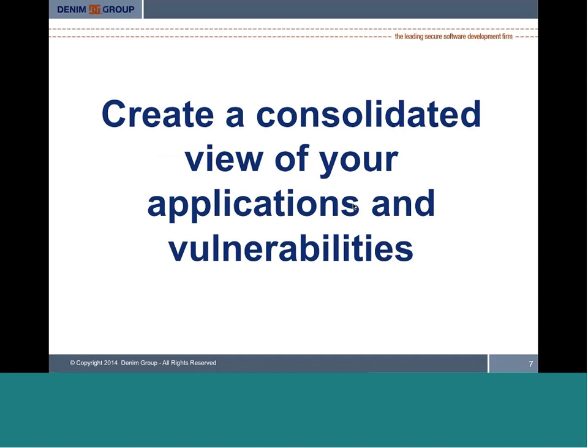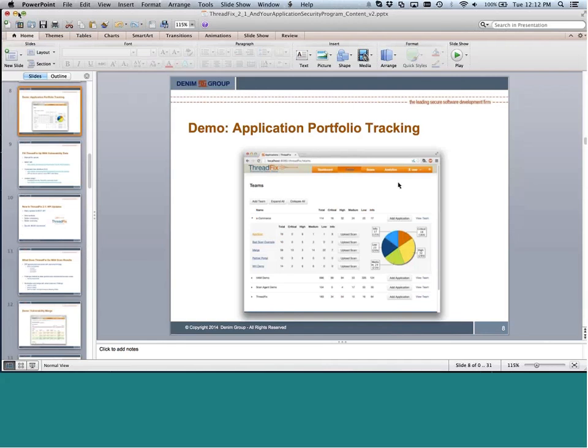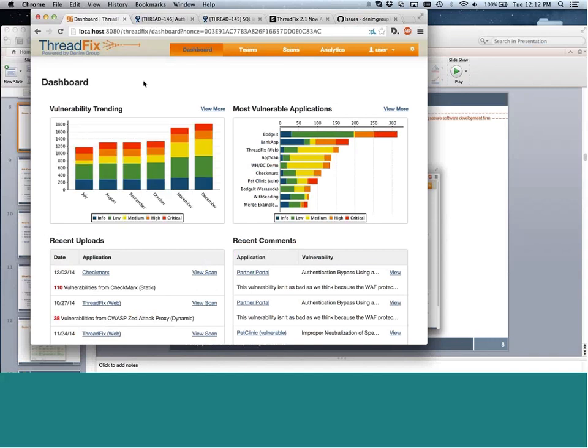The first thing ThreadFix lets you do is create a consolidated view of all the applications you have and the vulnerabilities currently open in them. When you log into ThreadFix, you see a dashboard showing the current state of your software security program — trending toward more or fewer vulnerabilities — and highlighting the most vulnerable applications. You can identify up front which applications have the most serious vulnerabilities.